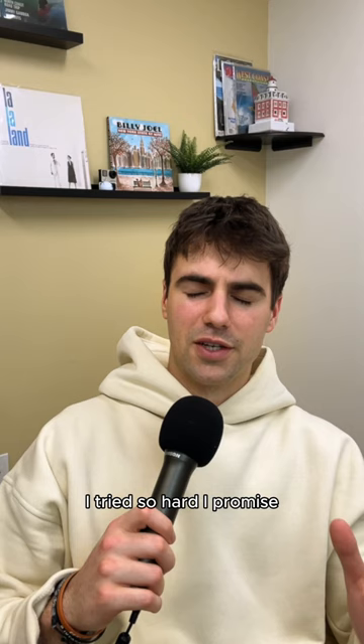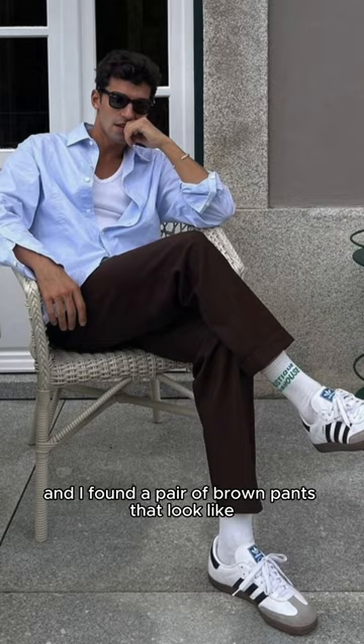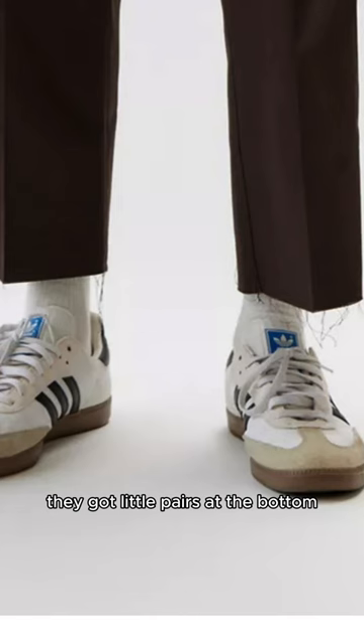This next outfit was the only one I couldn't find — I tried so hard, I promise. You could just look up 'blue oversized Oxford shirt' and you'll find a good one. I found a pair of brown pants that look very similar on Urban Outfitters; they're obviously not exact — they have little tears at the bottom.